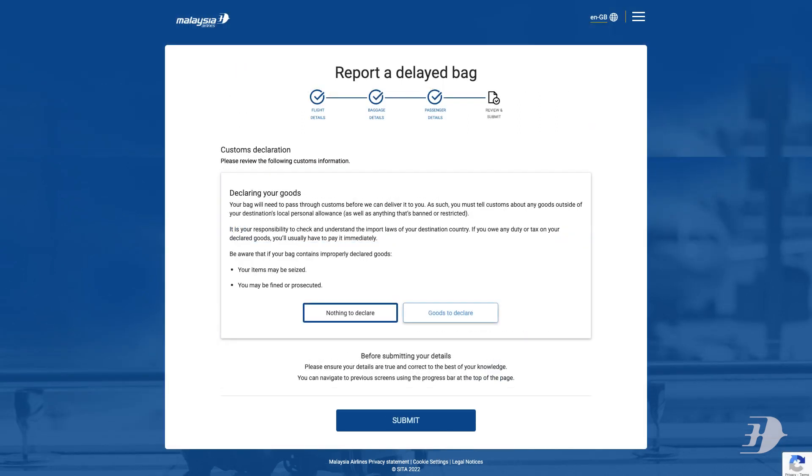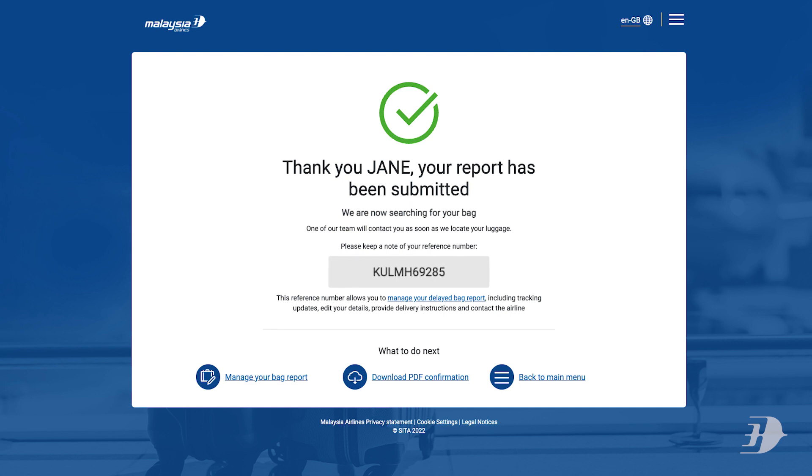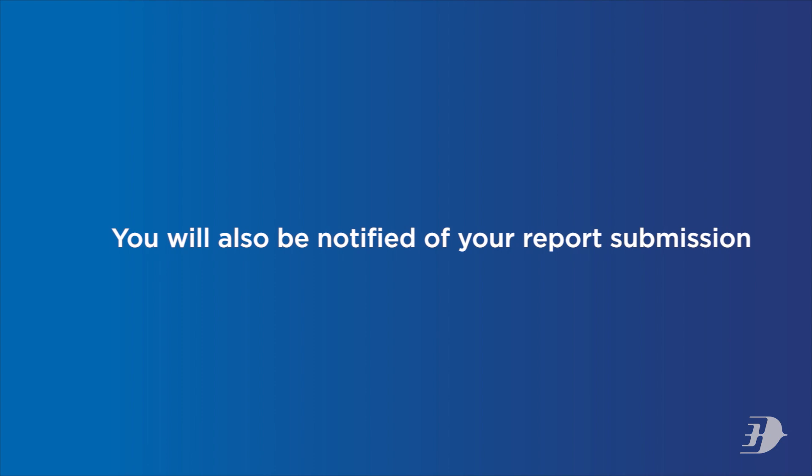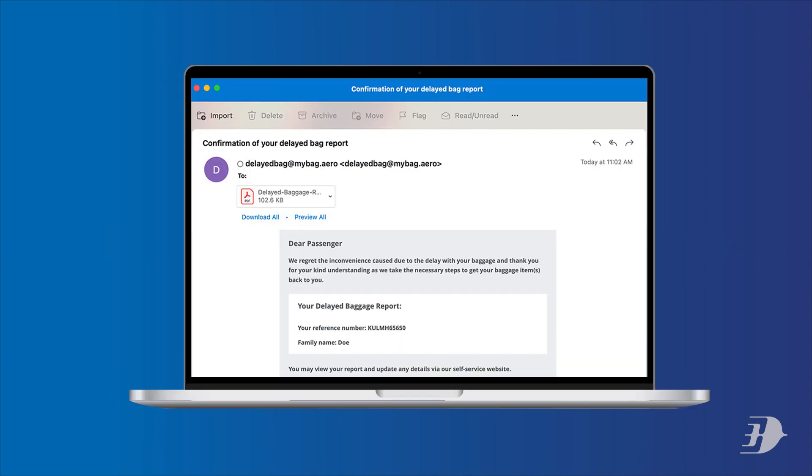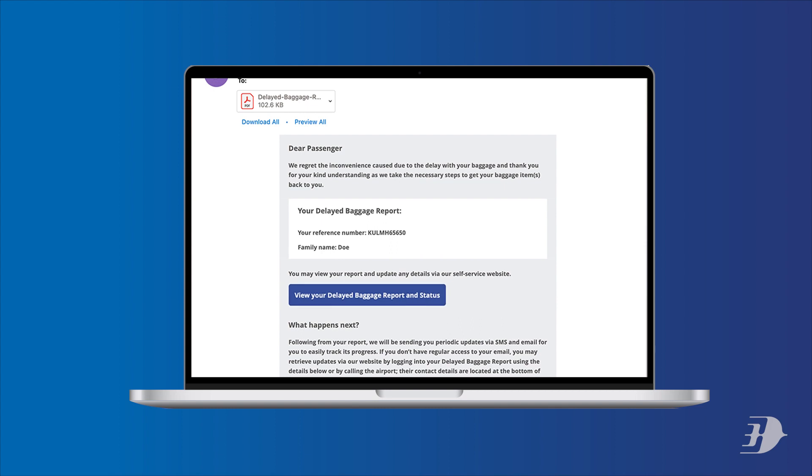Fill out the customs declaration of goods before submitting. Take note of your report reference number for tracking purposes. You will be notified of your report submission via SMS or email.